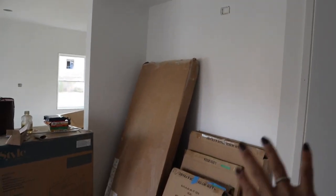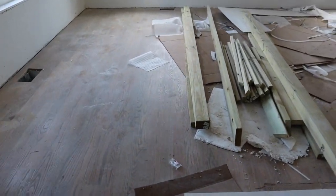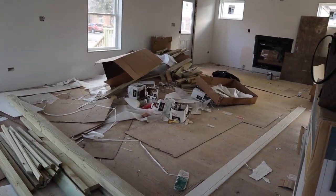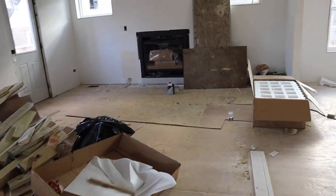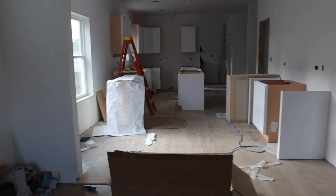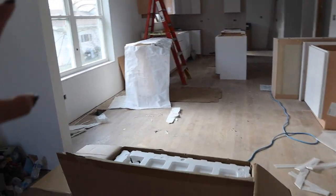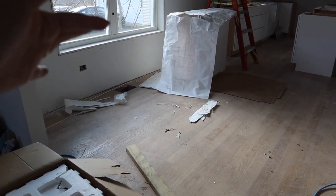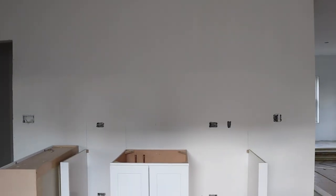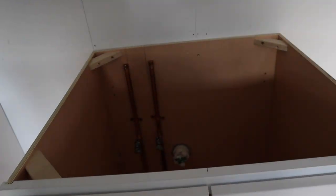This is our foyer area, and then walking on this side is going to be our dining room slash living room area. We're actually going to have a fireplace right over here. Turning around is where the whole kitchen is, and then this area right here is the little breakfast area across from the coffee bar area.